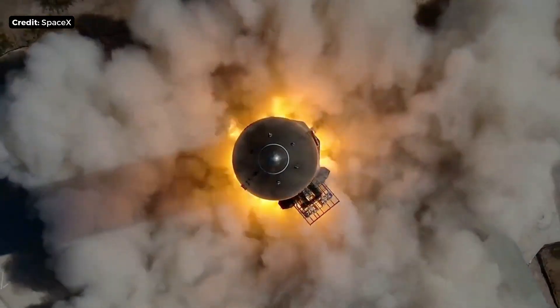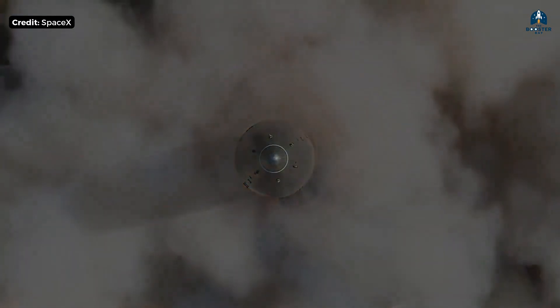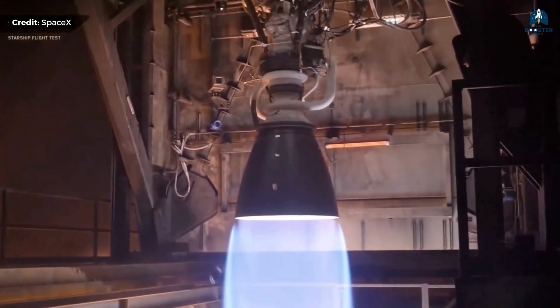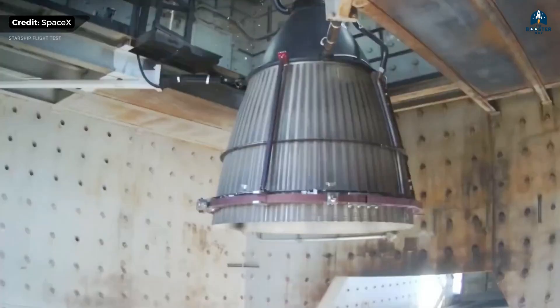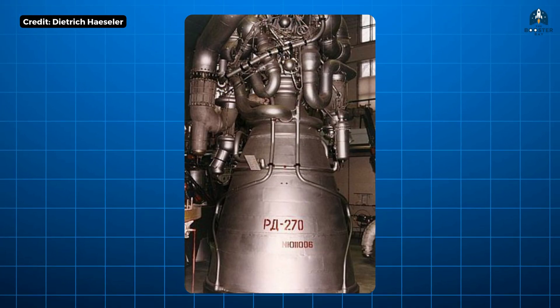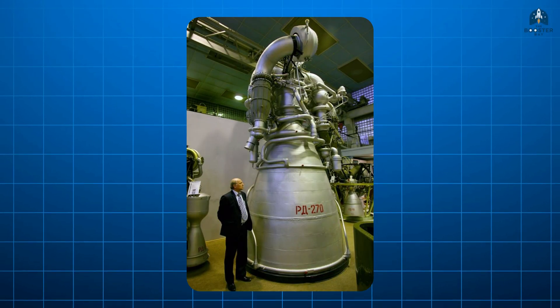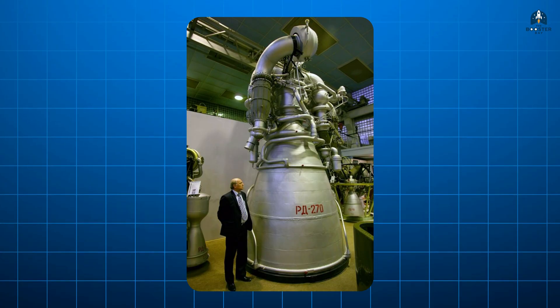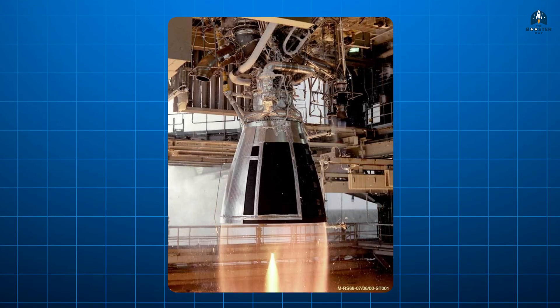Why didn't anyone build one earlier? Because full-flow engines push materials, manufacturing, and control systems to their absolute limits. One preburner runs fuel-rich, the other runs oxygen-rich — both environments are extremely hostile. Oxygen-rich hot gas doesn't just corrode metal; it eats it. Historically, oxygen-rich turbines were considered impossible to operate reliably. The USSR came closest. In the 1960s and 70s, Soviet engineers attempted to build a full-flow engine called the RD-270. On paper it worked. On test stands, it nearly killed people. Materials failed, turbines degraded rapidly, control stability was fragile. The engine never flew. The program was abandoned.